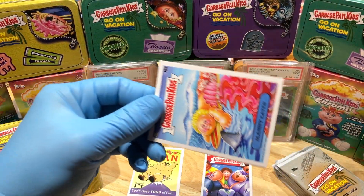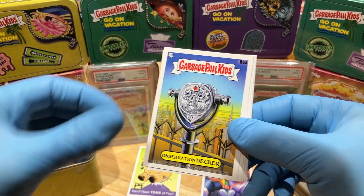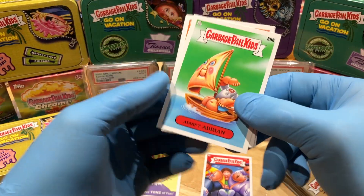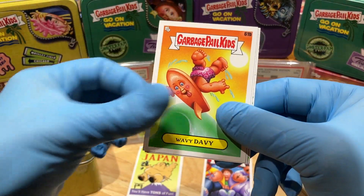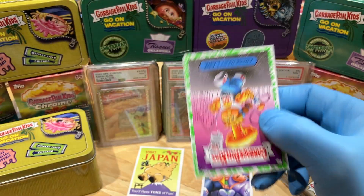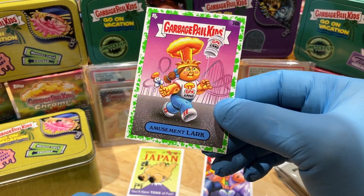Okay, something's coming. We've got a Manny Eater, an Observation Decker, Drenched Dakota, Freed to Rome, Adrift Adrian, Wavy Davey, Unstuffed Stefan, and a Booger Green Parallel of Amusement Lark. GPK Land — that is funny.